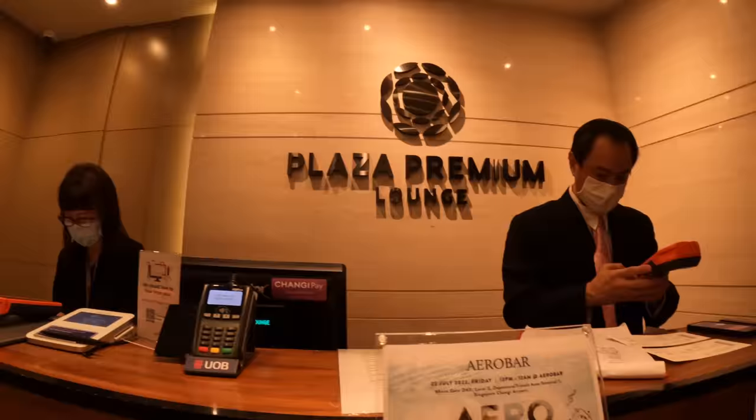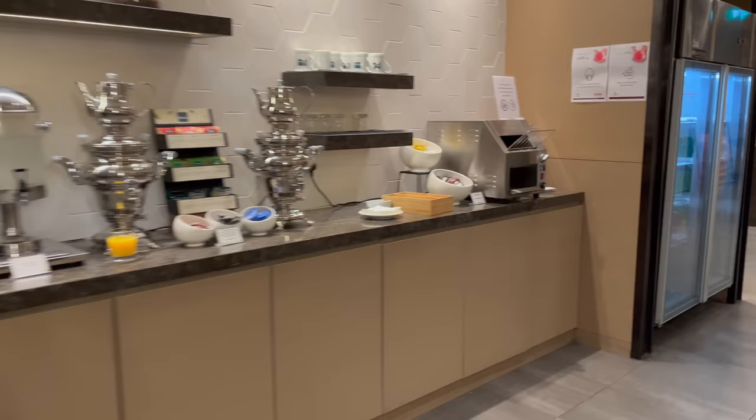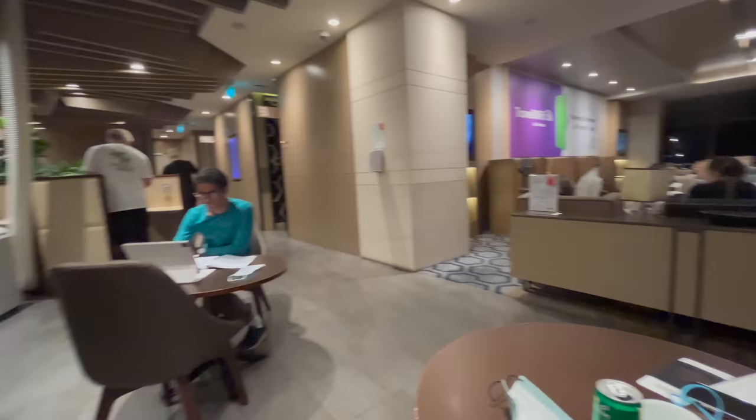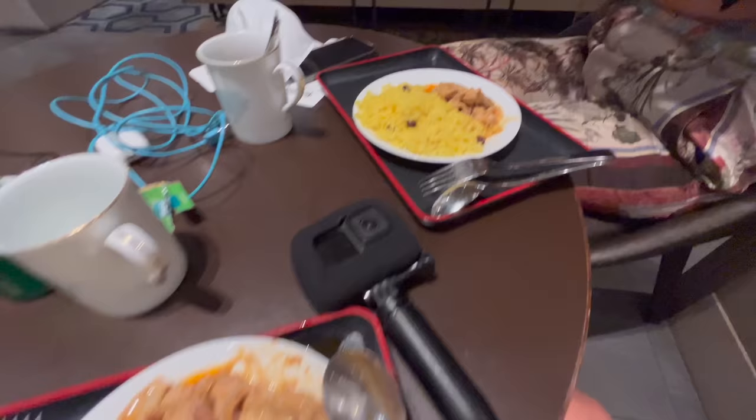It's nearly 9 o'clock so we're heading to the lounge - we've got it booked for three hours. We're hoping to eat some food, have some drinks, and it was only about 25 pounds each. Welcome to the Plaza Premium Lounge. This place is amazing - we had so much food, both had Indian curries, and there are unlimited drinks, both alcoholic and soft drinks, plus coffees. Honestly the best thing was having a shower. This lounge was gifted by GetYourGuide - I'll leave a link in the description if you want to book it when transiting Singapore.